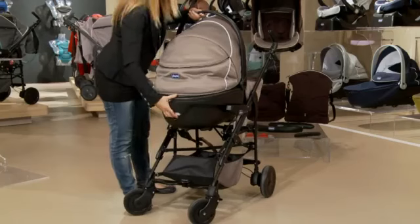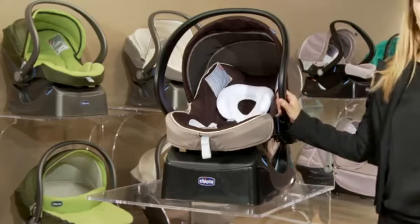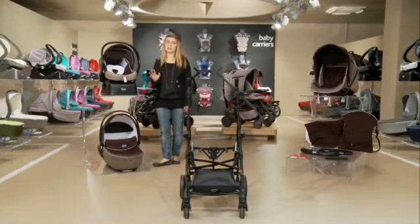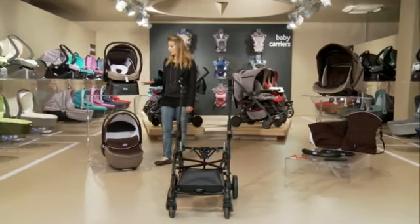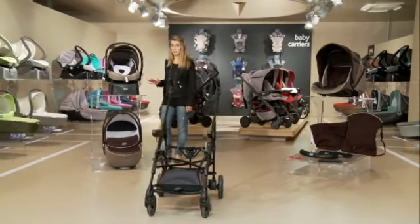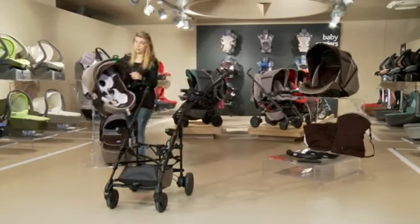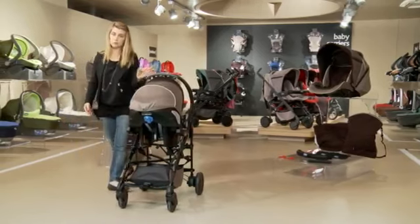Now let's talk about the car seat. The car seat is suitable to use from birth up to 13 kilograms. It's very safe and even received four stars in European Consumer Association safety tests. It can be installed in the car easily, with or without its base. If installed with the base, the base may conveniently be left in the car. It is equally simple and quick to detach it from its base and attach it to the body of the stroller.